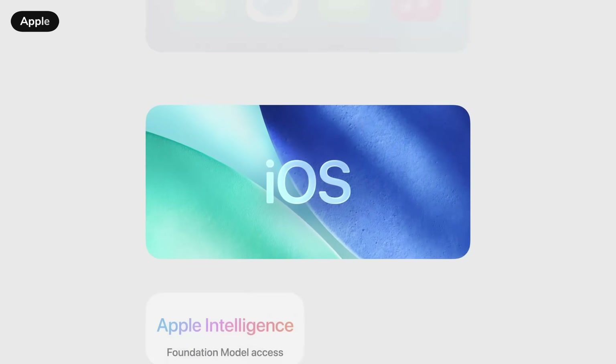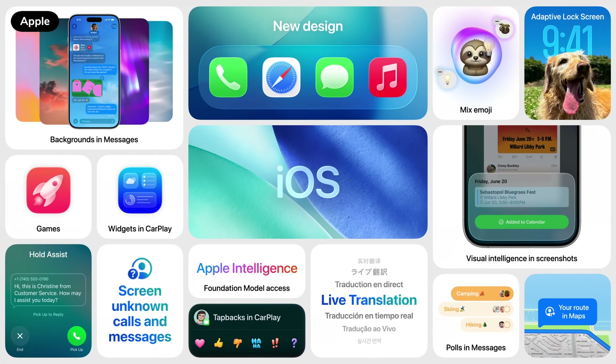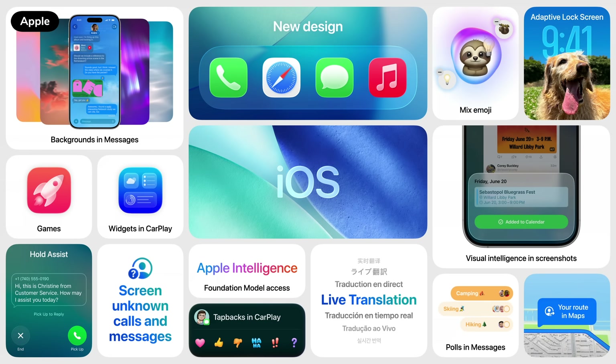As I release this video, Apple has just released the public beta of iOS 26. And if you have a compatible device, it means that you can try the brand new version of Apple's operating system for yourself a good couple of months ahead of the public release in September. I've got 10 things I think you should check out first once you've installed the new software.